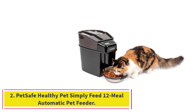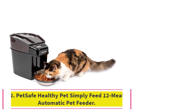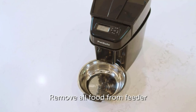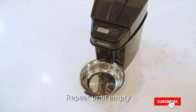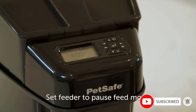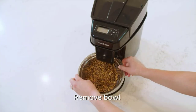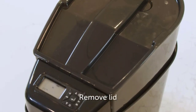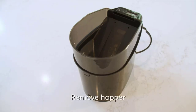At number 2: the PetSafe Healthy Pet Simply Feed 12-Meal Automatic Pet Feeder. The Simply Feed holds up to 24 cups of dry food at once and can dispense from 1/8 cup to 4 cups at a time, making it suitable for any size pet. One special feature is a slow feed button that releases food a little at a time over 15 minutes, which is helpful for animals that eat quickly and are prone to getting sick or bloated. The conveyor belt design handles kibble of all shapes and sizes and keeps it from getting stuck.